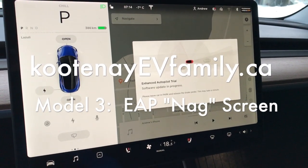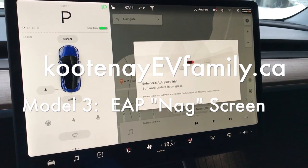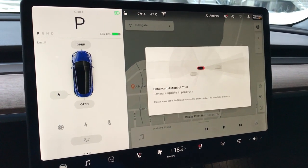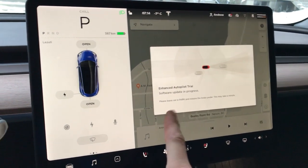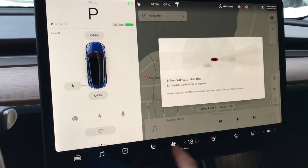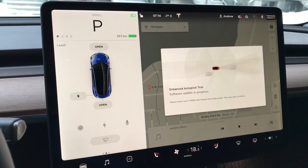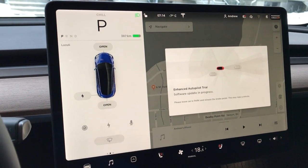As much as I appreciate you pushing this autopilot trial to my car, it's been trying to do this now for four days and hasn't once successfully done it. And until this screen goes away on its own, I can't do anything with the touchscreen. It's really irritating — change the way you push out this autopilot trial, please.